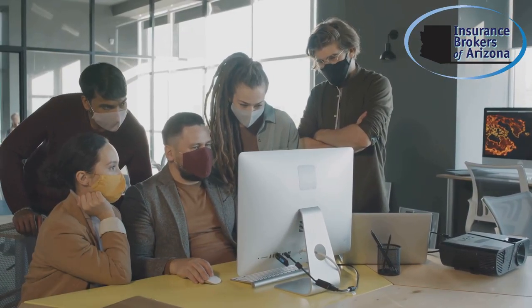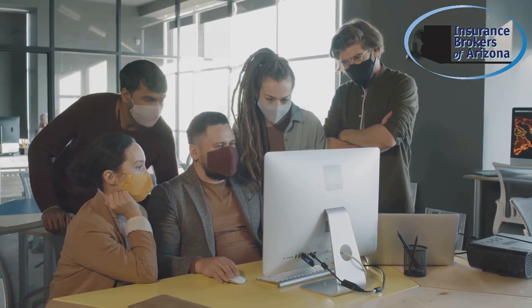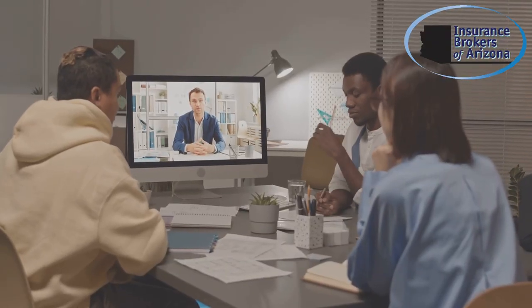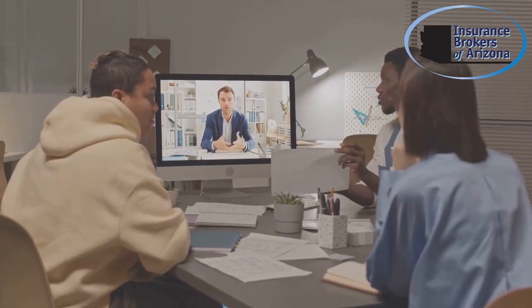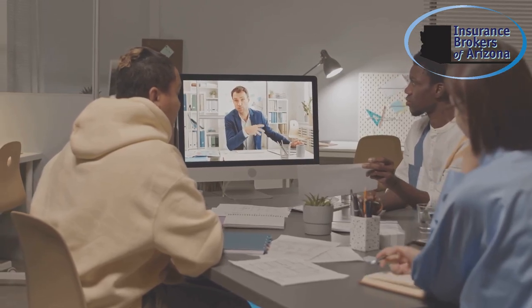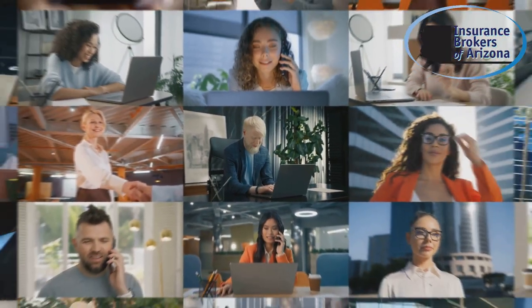Protecting your business in a hybrid world is essential. In today's rapidly evolving digital landscape, the threats to your company's security are more sophisticated than ever. Need help securing your company? Our team of experts is here to provide comprehensive solutions tailored to your unique needs. Contact us today to learn more about cyber insurance and how we can help safeguard your business.